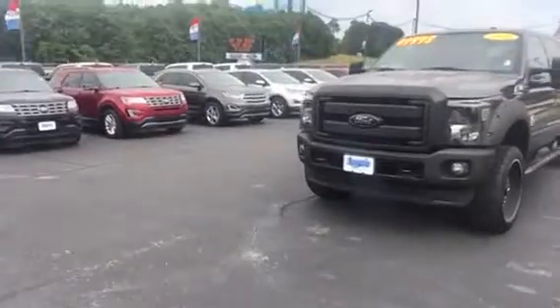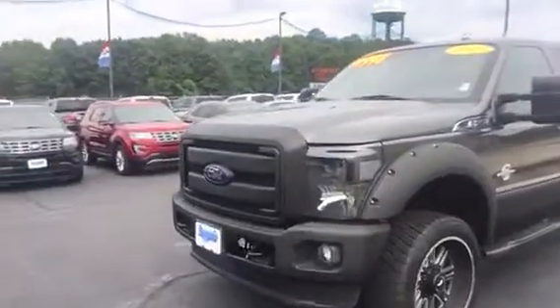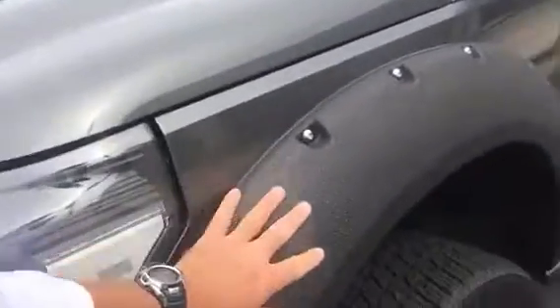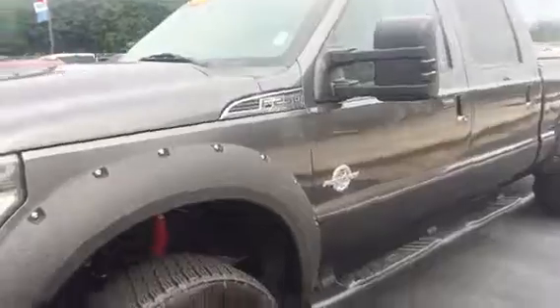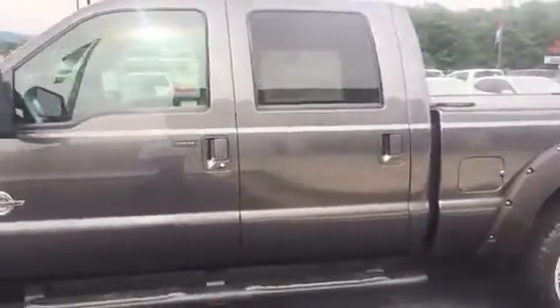Obviously the Power Stroke 6.7-liter diesel is a highlight. I love the treatment they've done on the fender flares, the bumpers, and the grille — really the matte accents on this magnetic gray are sharp.